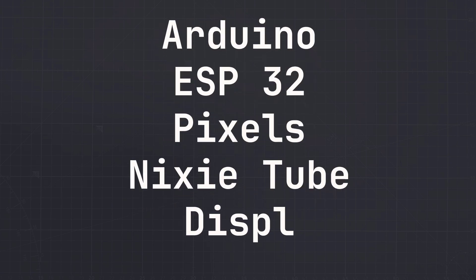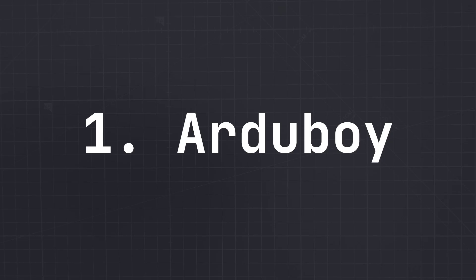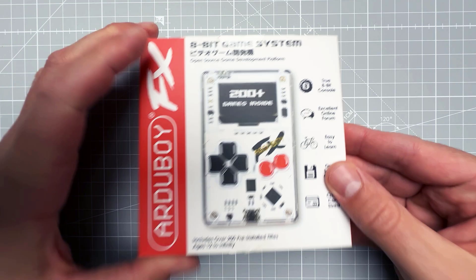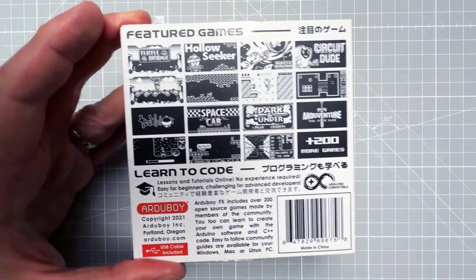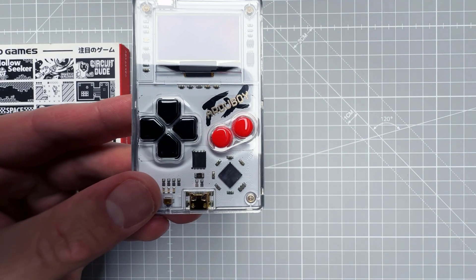If you've heard someone saying any of those words, here is a list of gifts that will make them happy — they would definitely make me happy. Starting with the first thing on the list: the handheld game console called the Arduboy, like the Arduino Game Boy, because this small chip is the very same chip used in the Arduino Leonardo board.